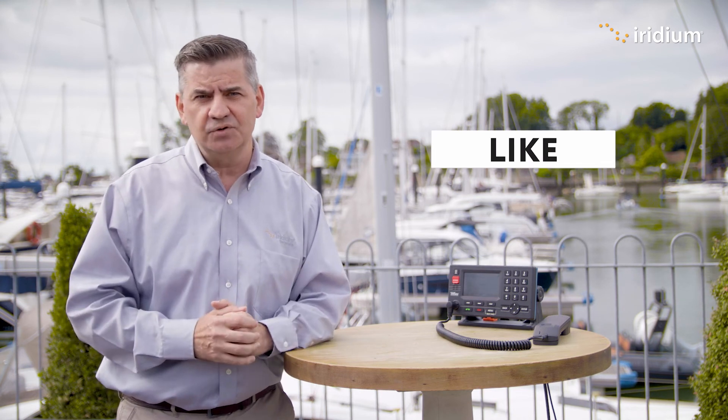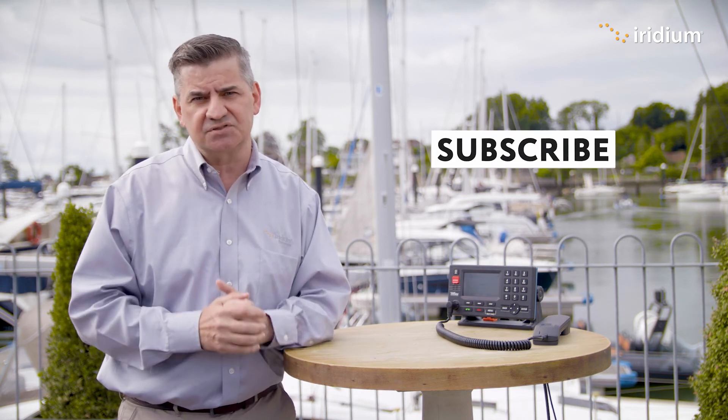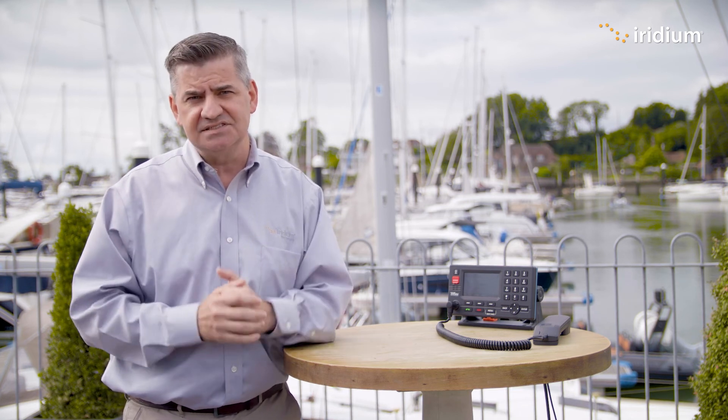Thank you very much for watching. Please like this video if you enjoyed it. Also consider subscribing to stay up to date with the latest information on Iridium GMDSS. Please visit Iridium.com for more information.